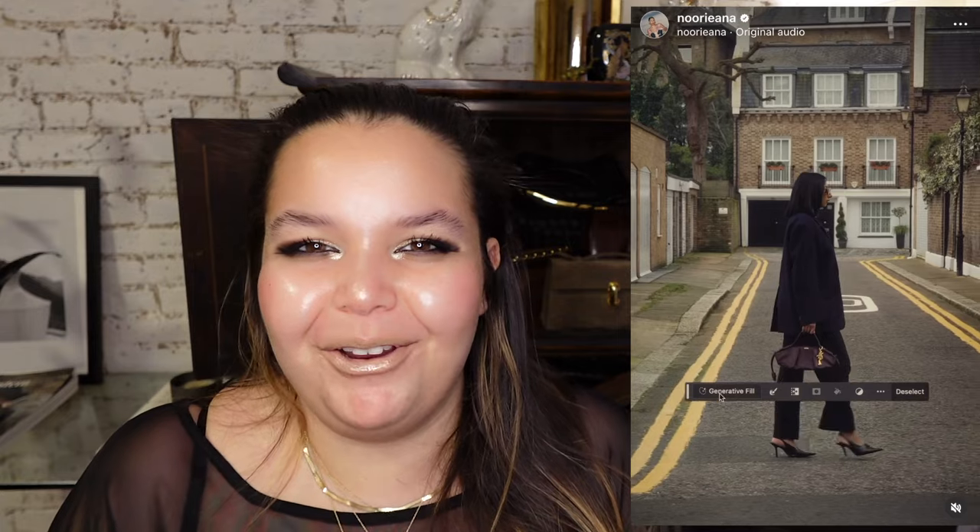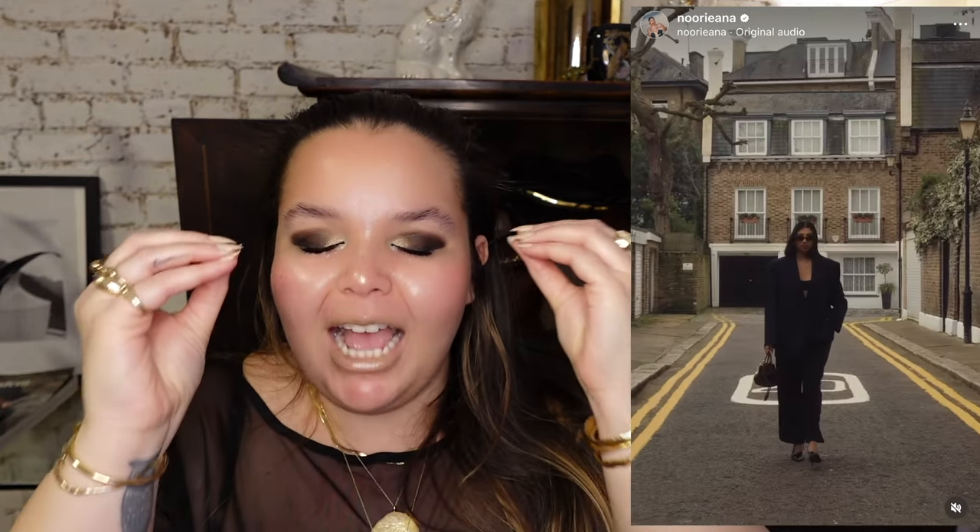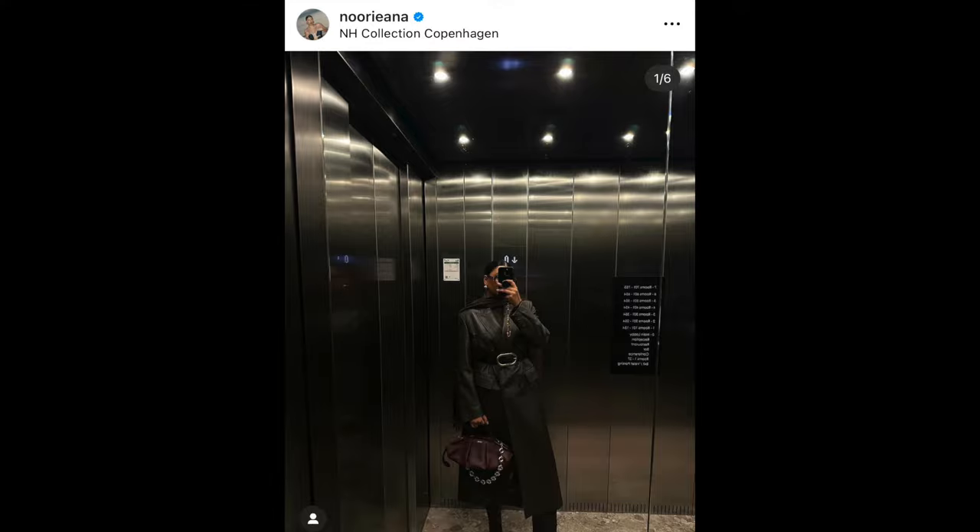One of my favorite creators, Norianna, is absolutely my top one or two. She has the Paseo bag in this beautiful Bordeaux color, and she put a Schiaparelli bag charm on it. Mind is blown. Am I jealous? A thousand percent. Does it look incredible on her? One thousand million billion percent.